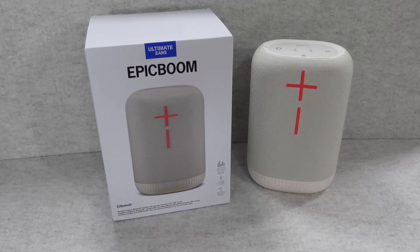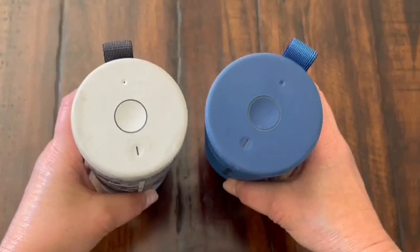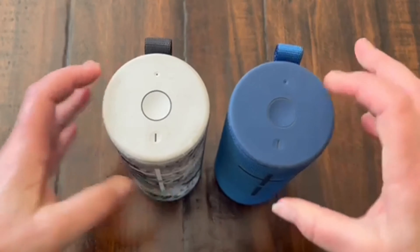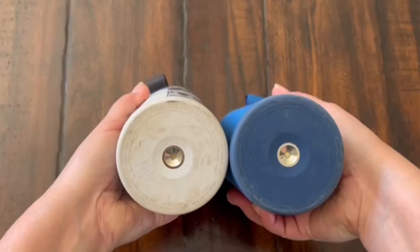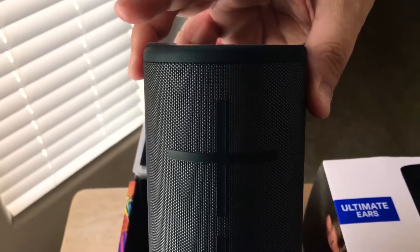Don't let the premium price deter you from investing in the JBL Authentics 500. Its ability to get loud and pair with multiple compatible devices means you can enjoy your favorite music throughout your home. If you want a speaker that delivers top-notch sound quality and stylish design for your home, the JBL Authentics 500 is the perfect choice for you.